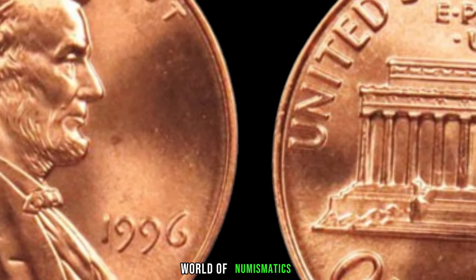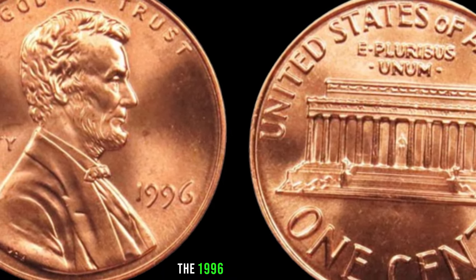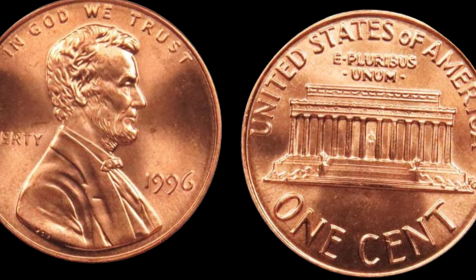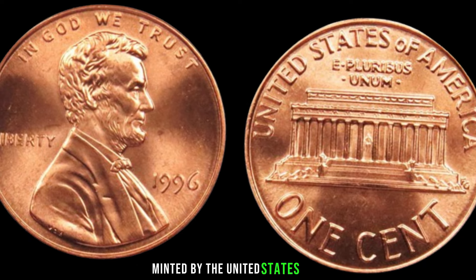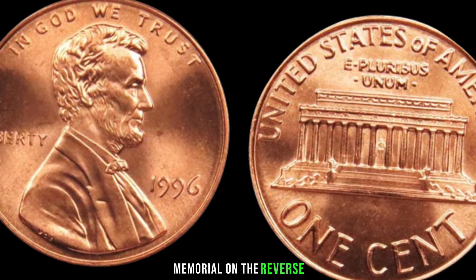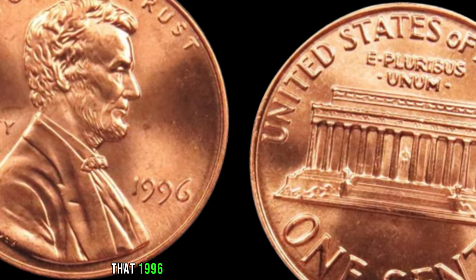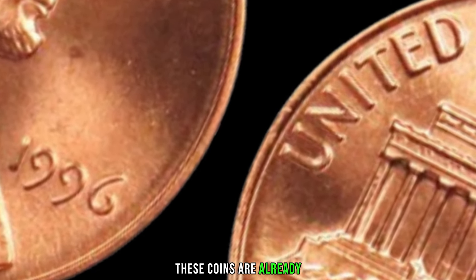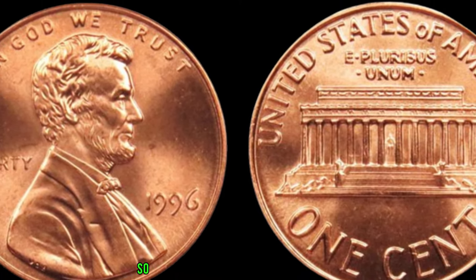We're diving into the fascinating world of numismatics as we explore the potential hidden value of the 1996 Lincoln penny. Could this little copper disc be hiding a big surprise? These coins feature the iconic profile of Abraham Lincoln on the obverse and the Lincoln Memorial on the reverse. It turns out that 1996 was a unique year for Lincoln pennies — with a lower mintage compared to some other years, these coins are already considered somewhat rare. But rarity alone doesn't always translate to value, so what else should we be looking for?